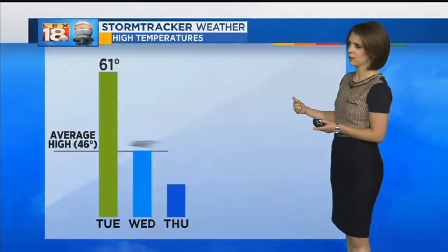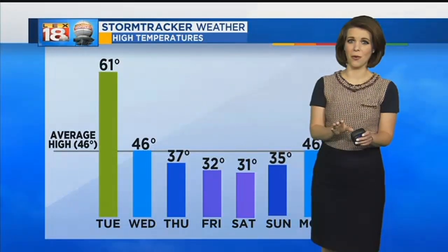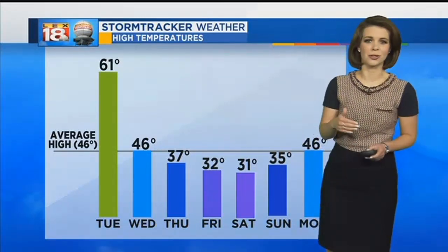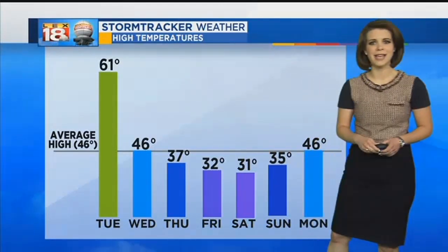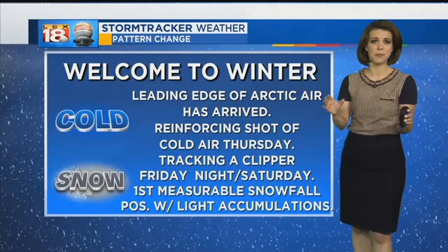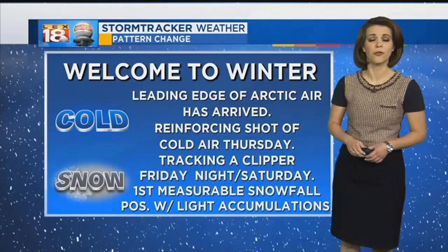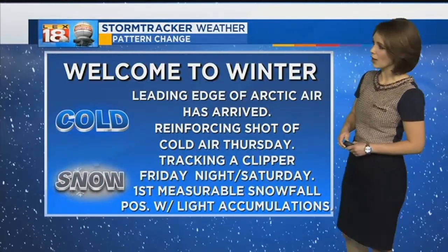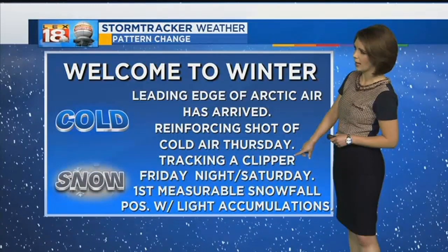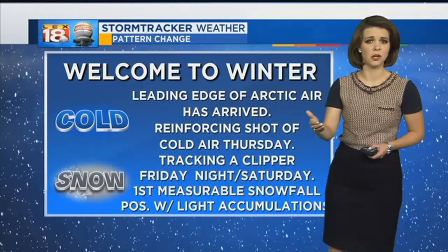The big story over the next couple of days is going to be that wintertime feel. Temperatures starting tomorrow are only going to be in the 30s — 37 for a high on Thursday. We'll only settle for about freezing into Friday and Saturday before temperatures begin to climb back closer to normal Monday of next week. It is going to feel very winter-like for an extended period of time. Along with the cold air we're also tracking the potential for our first measurable snowfall of the season, which could come Friday night into Saturday as a clipper system.